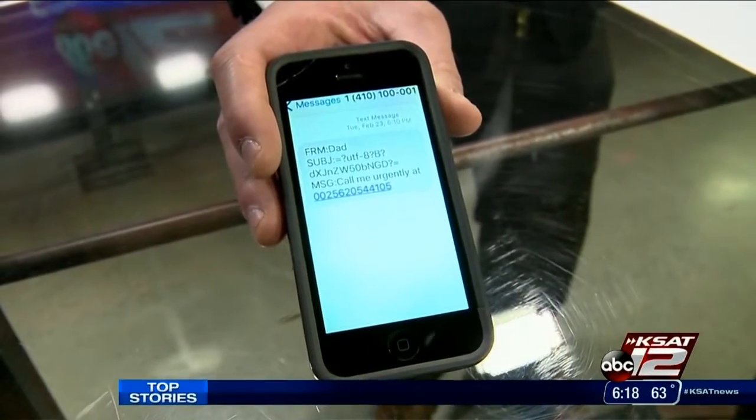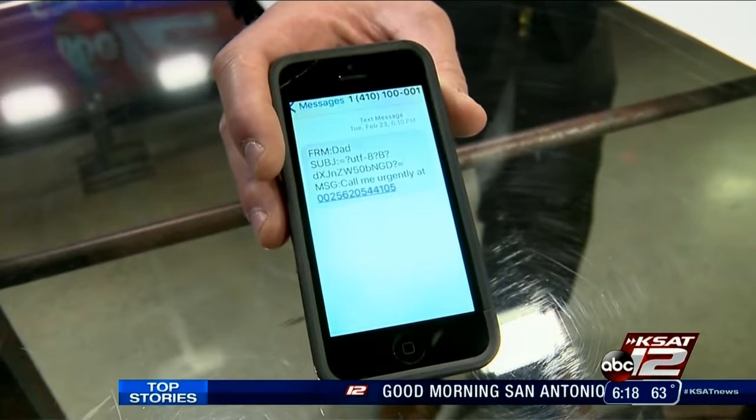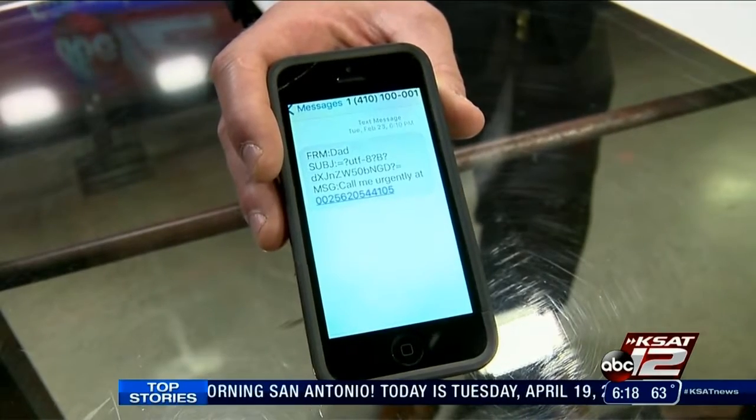And this is what one of those phishing messages looks like. It's just a random text message with a small link, but it can lead to a large amount of trouble if you do click it.